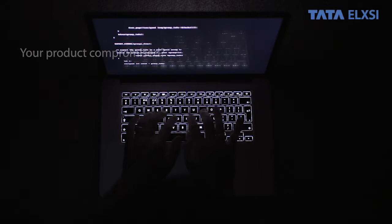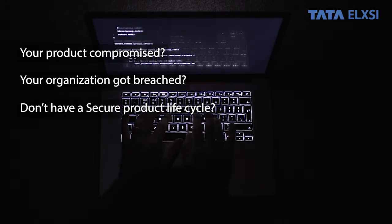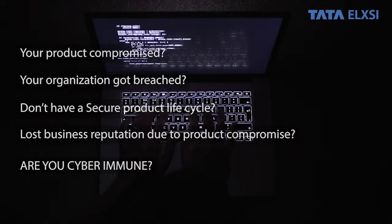In today's ever-changing world, cyberattacks have become a destructive part of everyone's lives. As the number of connected devices continues to rise in the following years, so does the number of malware and ransomware used to exploit them.